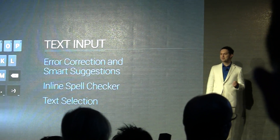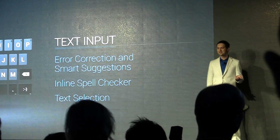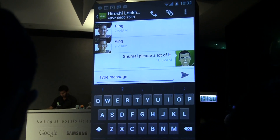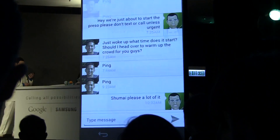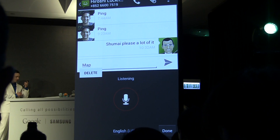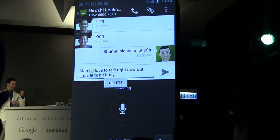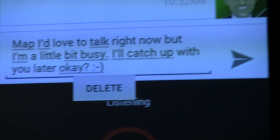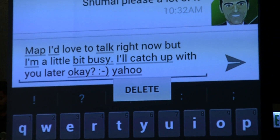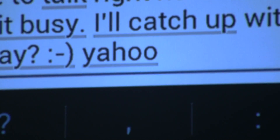Just because we're texting doesn't mean the keyboard is the best way to write. One of the most popular ways to enter text on Android has always been our talk-to-type feature — just press the microphone button on the keyboard and speak. In Ice Cream Sandwich, we're making this feature even better by making it instant. 'Hey man, I'd love to talk right now, but I'm a little bit busy. Period. I'll catch up with you later, okay? Question mark. Smiley face?' Even though I paused to think about what to say next, I didn't need to press any buttons.